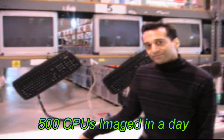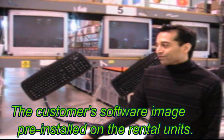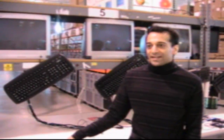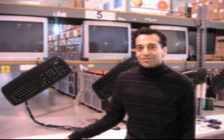Let me understand what you're doing here. You have the capability of having the customer's configuration, their operating system, and all of their applications pre-installed on the rental units. Correct. Over 50% of our rentals at this time are image units. We're actually taking the image from the customer, loading it onto our server and replicating it onto all the other computers.